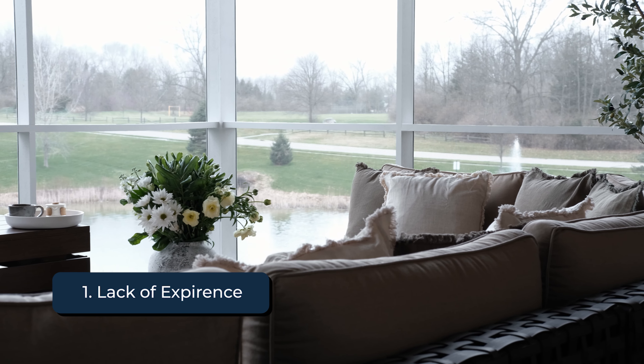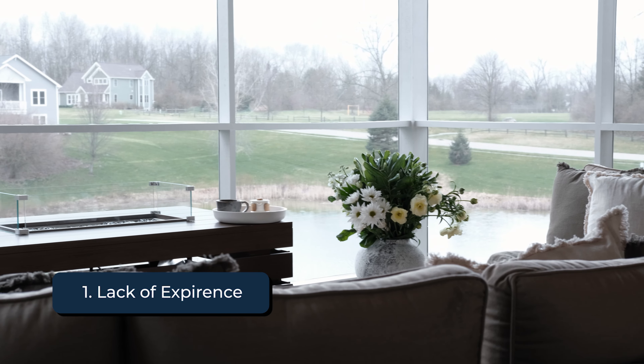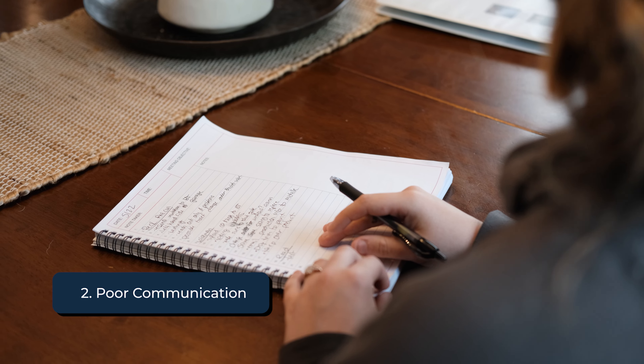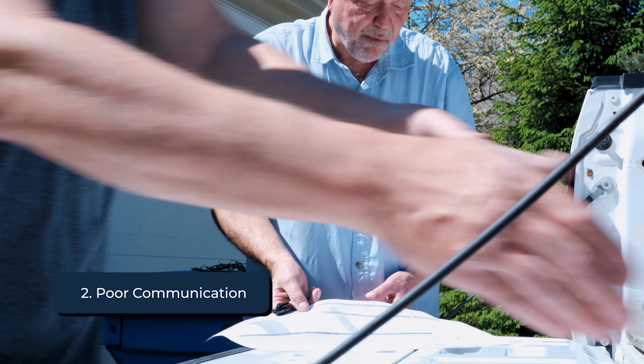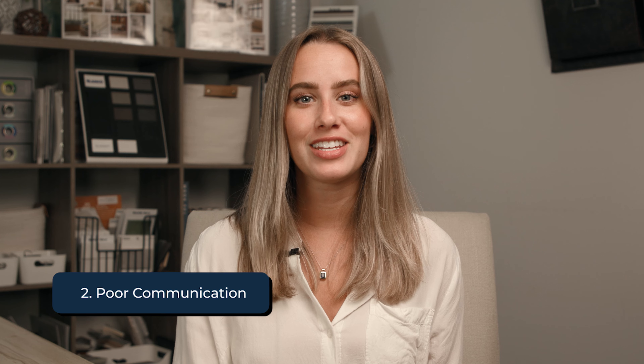The first red flag to look for is lack of experience. An inexperienced contractor may struggle with the complexities of the project. Typically, we see contractors with under five years of experience struggling with pricing, having delays in production, subpar workmanship, or cost overruns. We love supporting contractors who are starting early on, so our recommendation is to make sure that you see their portfolio in advance to really make sure that they are able to deliver a quality product to you.